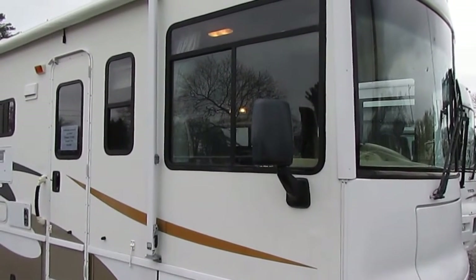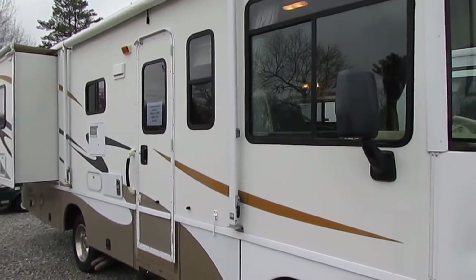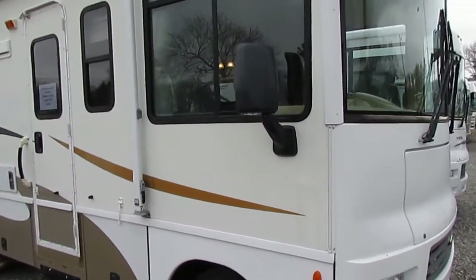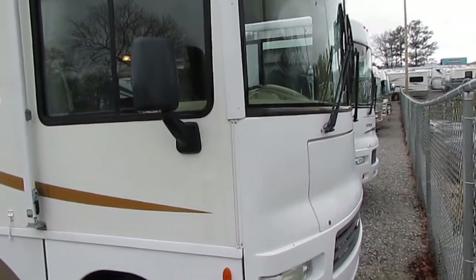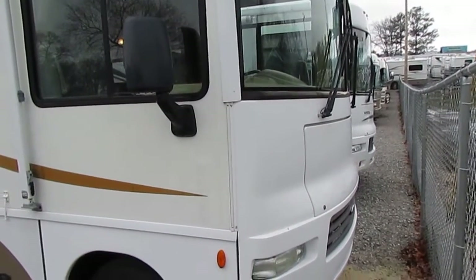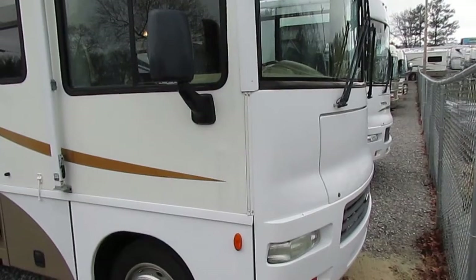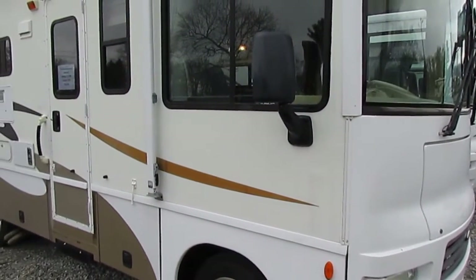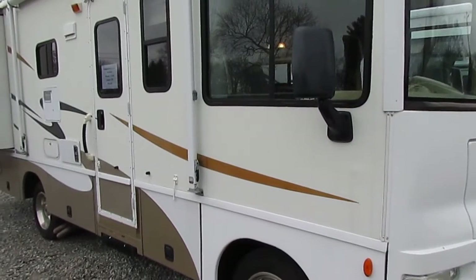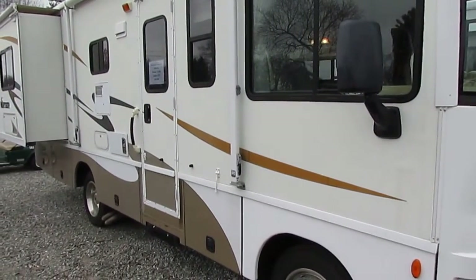Good afternoon folks, Big Bo here with another great Class A Motorhome value from Parkway RV Center. I'm about to show you a rare one today — I haven't had one of these in a long time. This is a 2007 Winnebago Sightseer model number 26P, a small 27-foot Class A with two slide-outs and 37,000 miles.